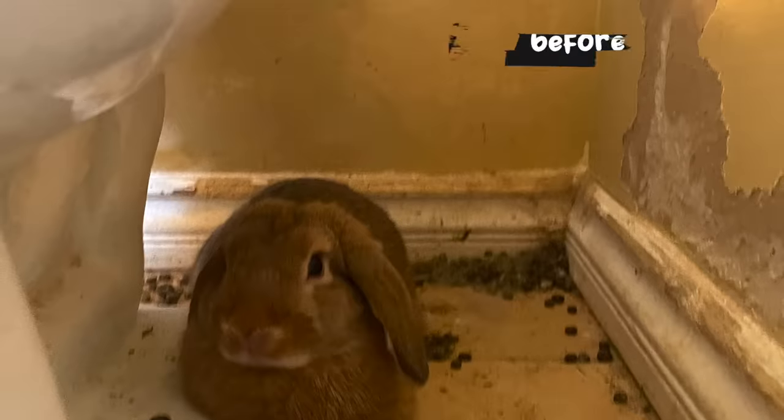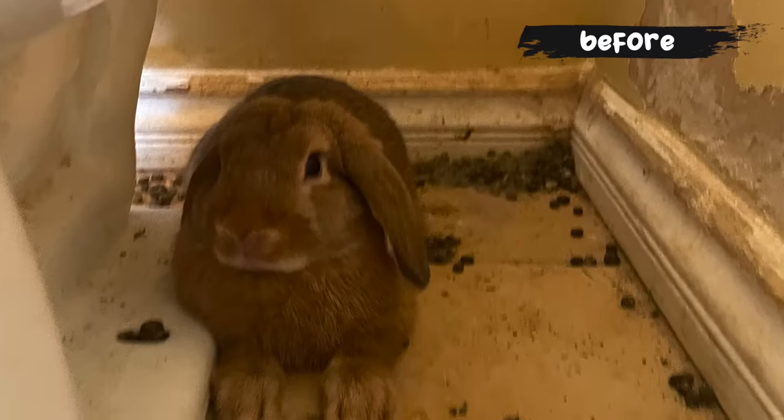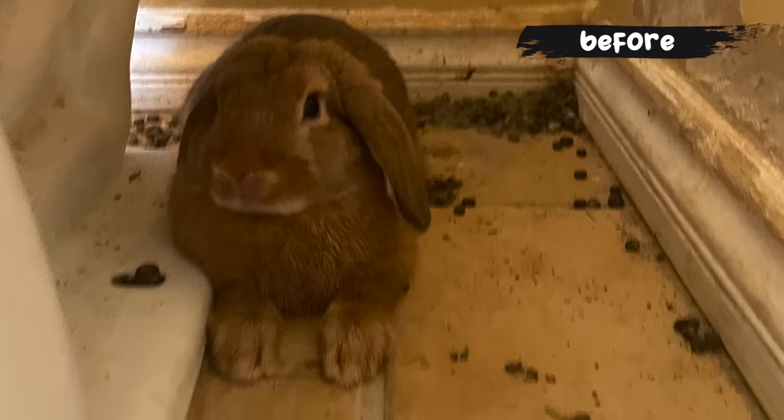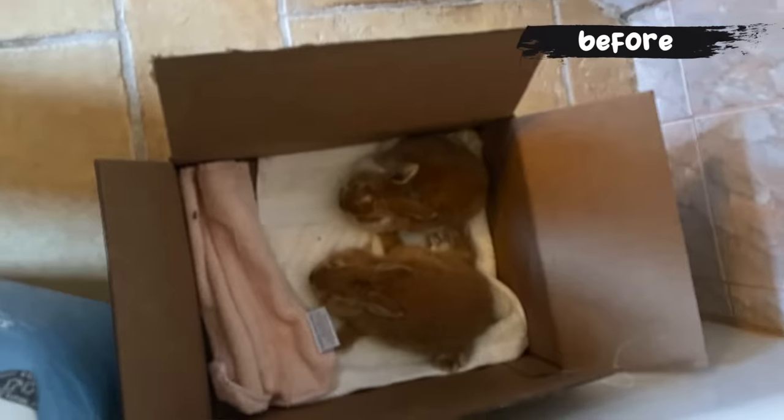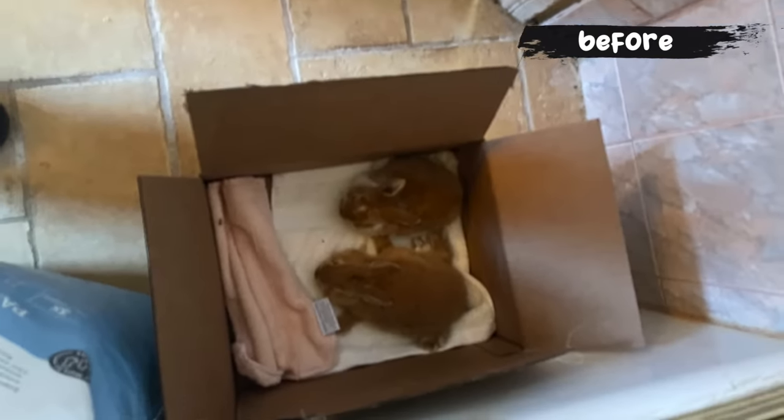I was looking at my Nextdoor app and there was a girl that posted bunnies for sale for about $10 a piece. I wrote to her and said please don't sell them for $10 because people at that price will buy them to feed to their snake as live food. She has one mother that has been getting pregnant over and over, giving birth to either stillborn or babies that are deformed or premature. When I got there, the babies — she had originally told me they were paralyzed because they weren't moving well — but they weren't paralyzed and weren't actually splay-legged bunnies born that way.